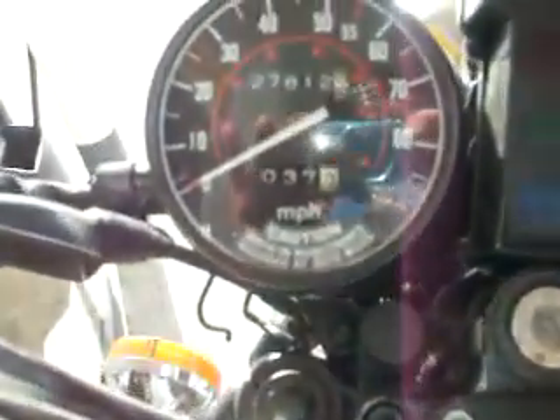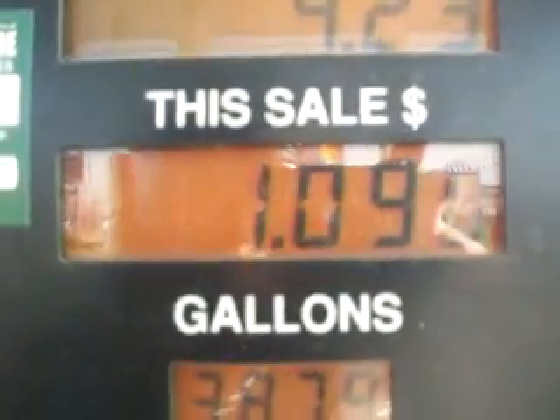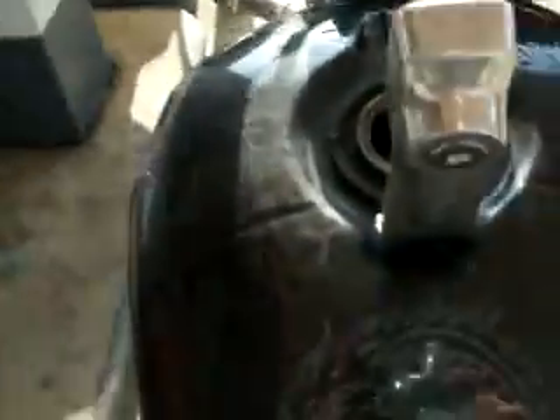Greetings. Topped off again — 37.3 miles on just a little over one gallon. We're still holding to about the first reading. I did have some bad gas in this at my last trip, so it might be a little faulty, but we're still holding true to the original reading of around 36 miles a gallon.